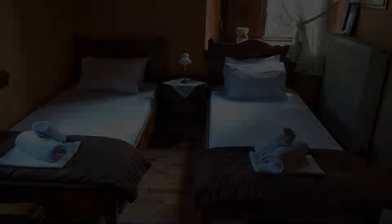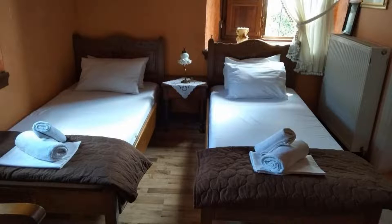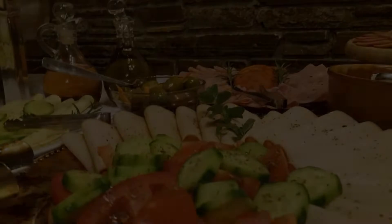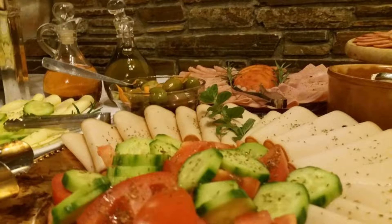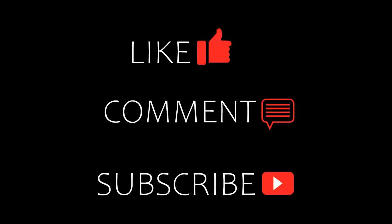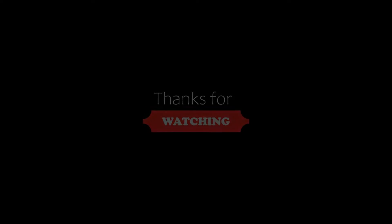If you are new to this channel or have not subscribed yet, then you must subscribe and press the bell icon so that you do not miss any videos of our upcoming hotel reviews.